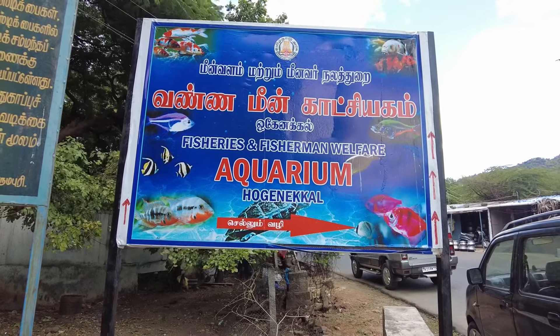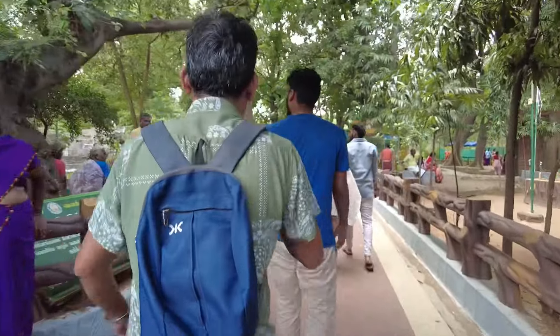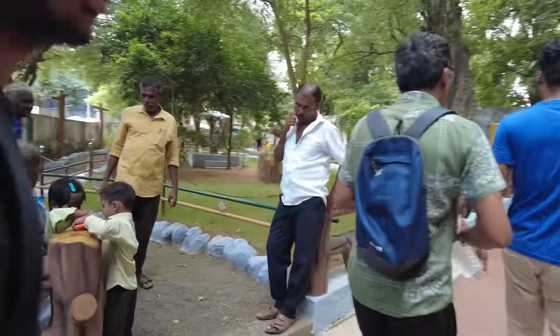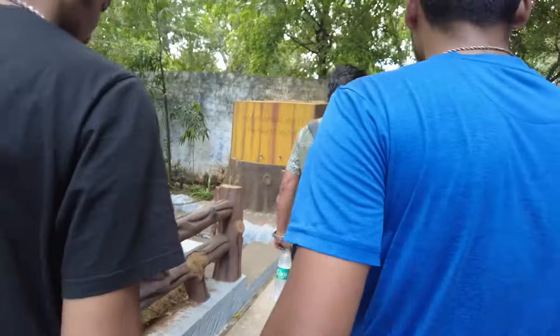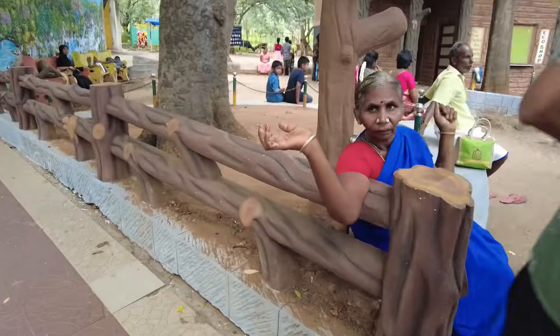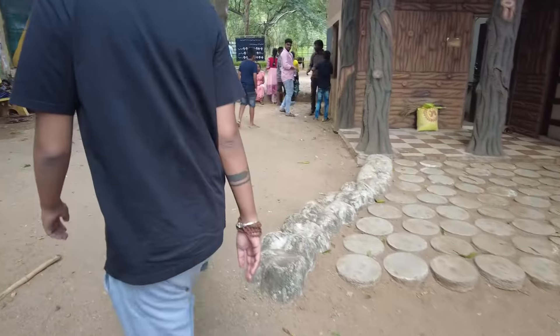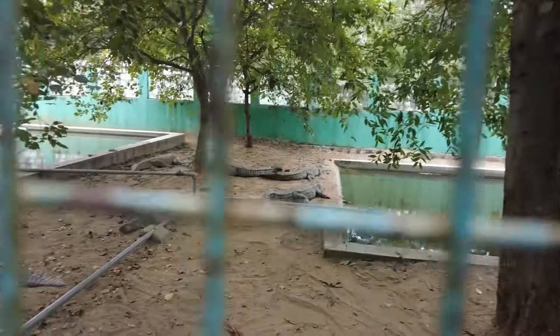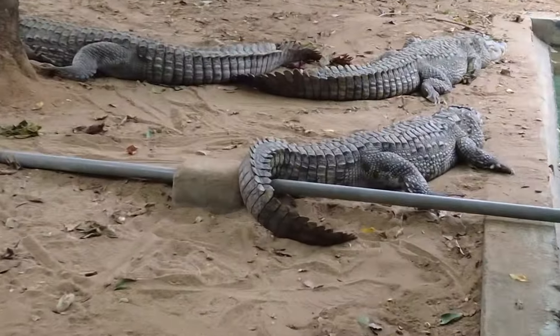We are at the Fisheries and Fish and Man Welfare Aquarium, so we'll be entering now. There are a lot of crocodiles here. As the name suggests, injured crocodiles or very young ones are rehabilitated here. It's a very big area — we'll try to show the crocodiles.